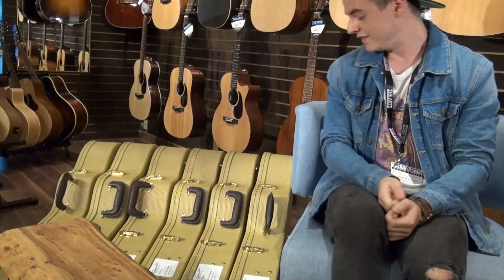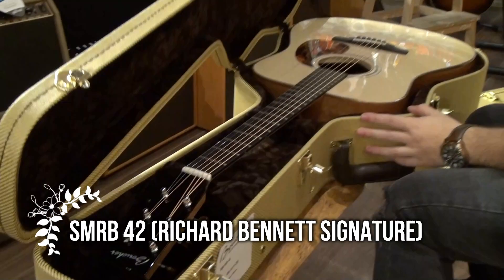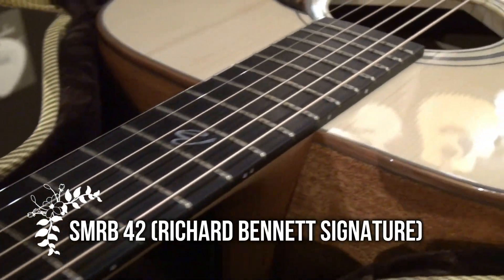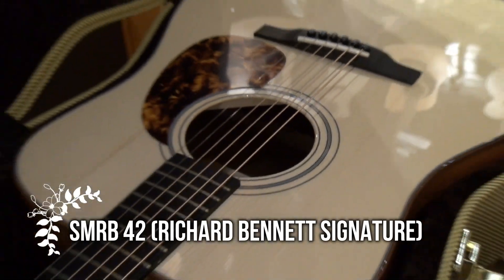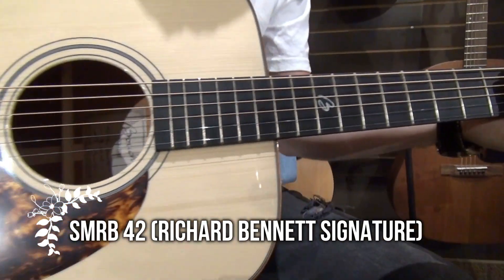A really cool thing to note about this company: every guitar you're gonna get from them is going to come in a really super slick tweed hard shell case. We're actually getting started off with the SM-RB42.